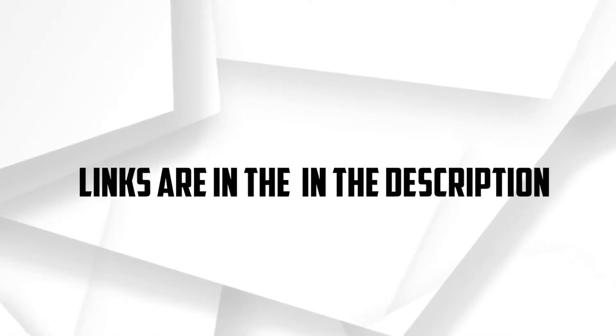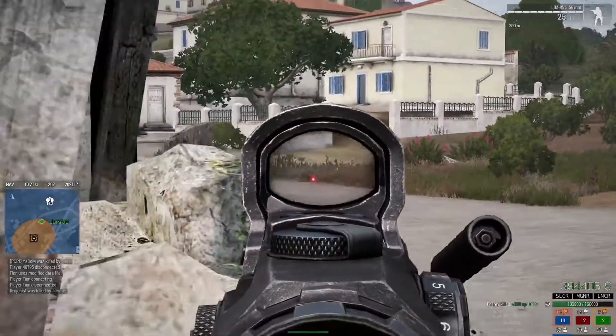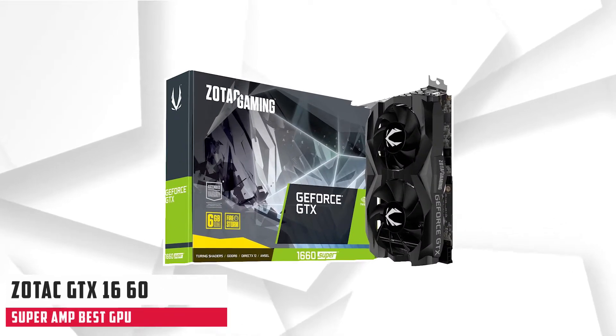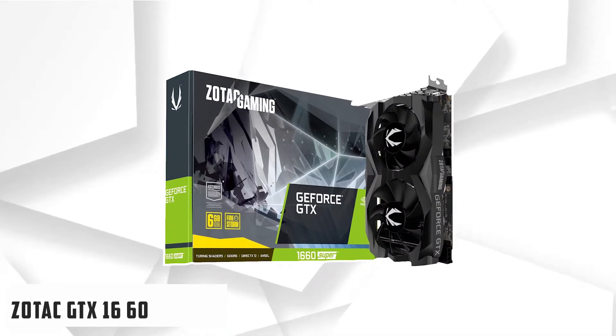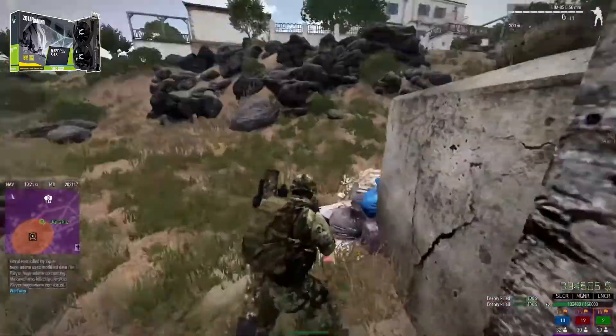I'll leave the links to the discussed graphics cards in the description — you can check them for more information and latest prices. Starting our list with the Zotac GTX 1660 Super: the GTX 1660 Super is the best GPU that you can pair with the i5-6600K.